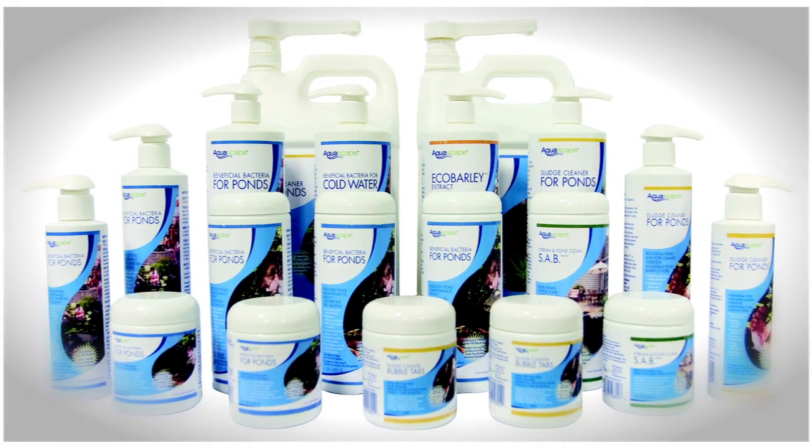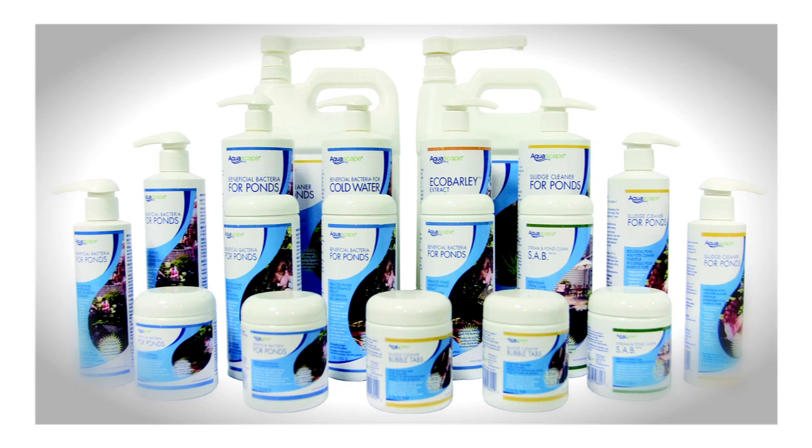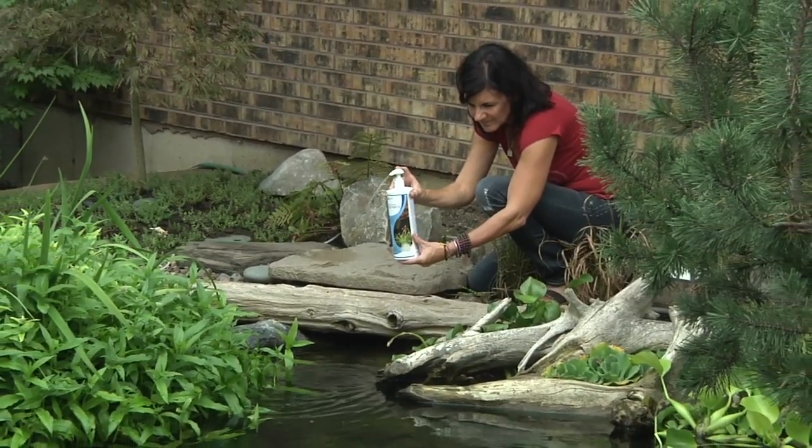At Aquascape we want to make our products as simple and easy to use as possible by combining science with simplicity. Aquascape uses the newest scientifically proven water treatments to optimize the entire pond ecosystem, combining a simple dosing method with easy to understand dosage rates.